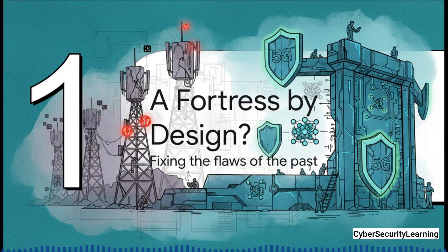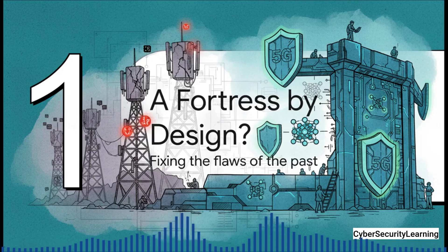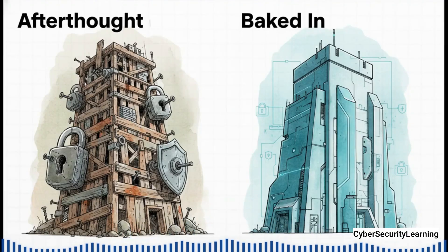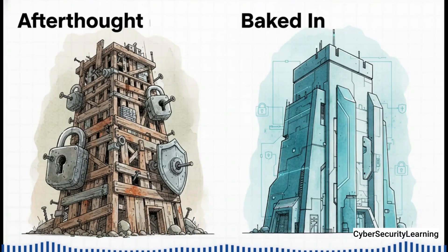So let's start with the good news. The people who designed 5G, this global group called the 3GPP, they knew all about the security problems in 2G, 3G, and especially 4G. They were absolutely determined not to make the same mistakes all over again. And their guiding philosophy was something called security by design. What this means is that instead of building the whole network and then trying to bolt security on at the end — like slapping a padlock on a door after the fact — they baked security right into the core architecture from the very first day.